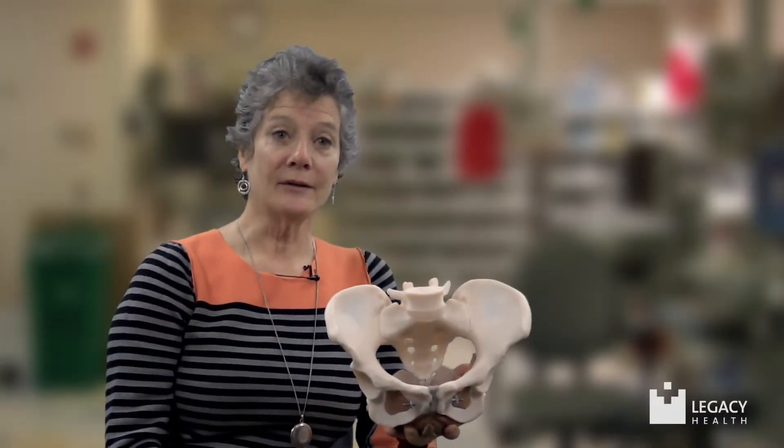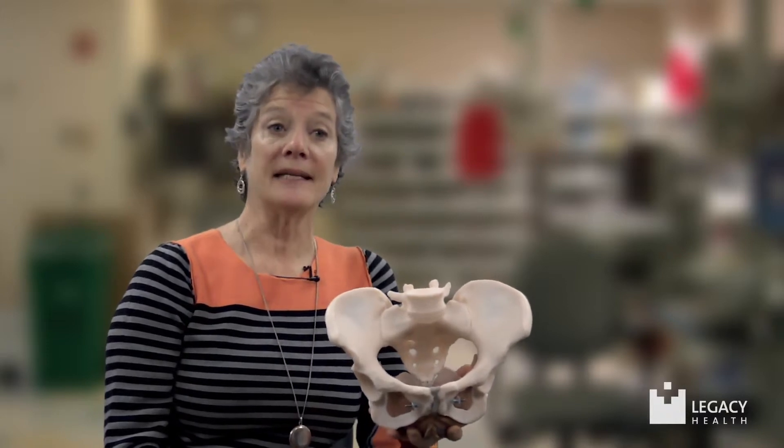They maintain our continence by keeping the urethral and the anal sphincter closed while we breathe, cough, or laugh. They help provide tone for the vaginal walls, maintain clitoral erections, and they come to full contractions with an orgasm.